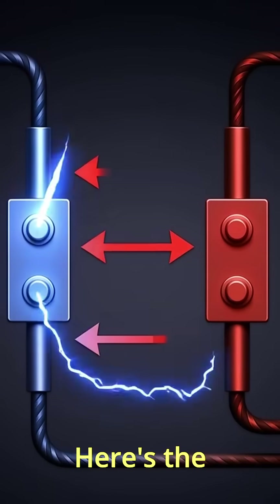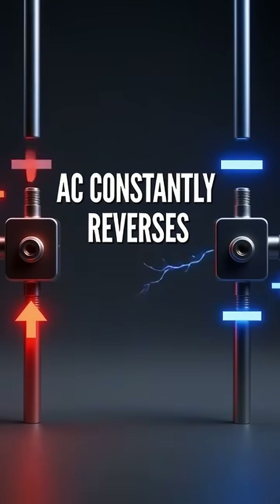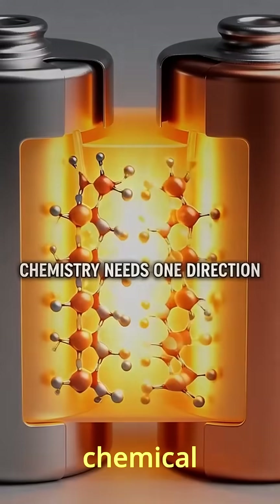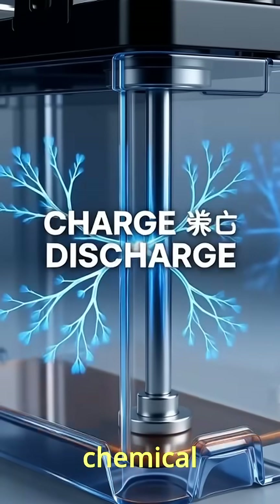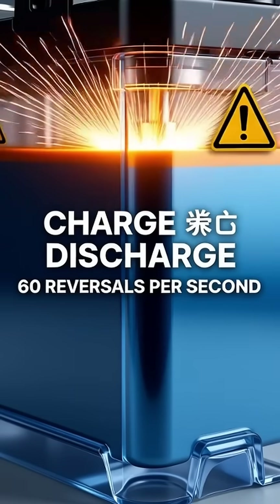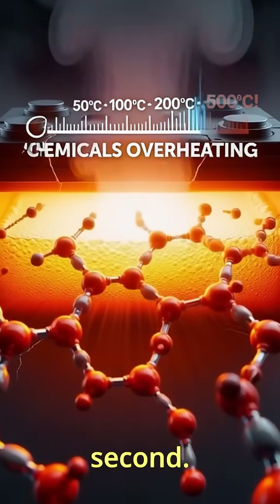Why? Here's the problem. AC constantly reverses polarity — positive becomes negative, negative becomes positive, back and forth. A battery works through chemical reactions that need a consistent direction. Electrons flow from negative to positive terminal, causing a chemical change that stores energy. If you tried to store AC, the battery would be constantly trying to charge and discharge at the same time, 60 times per second.